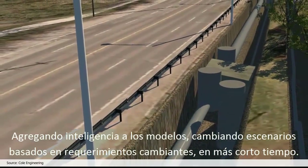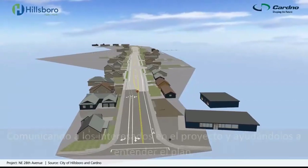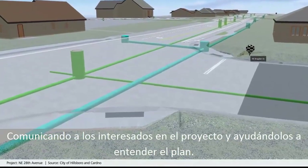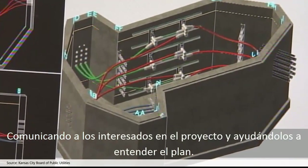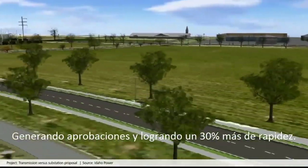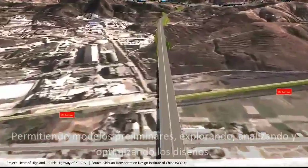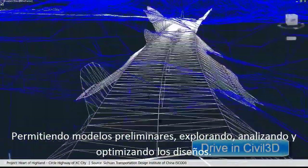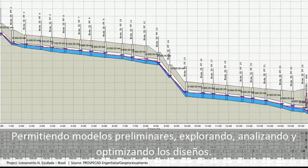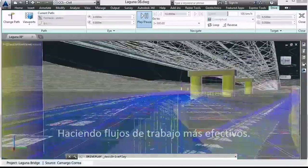Changing scenarios based on changes in requirements and helping to meet shorter timelines, and communicating with stakeholders on project intent — in ways that help stakeholders understand the plans, gaining approvals and getting to 30% faster. Taking preliminary models into your design, exploring, analyzing and optimizing designs, making workflows more effective.